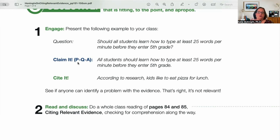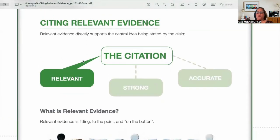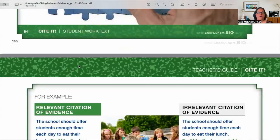So what we're going to do next is read and discuss. We model for kids — do a whole class reading of pages 84 and 85 — and then check for comprehension along the way while citing relevant evidence. Citations always have three parts: they have to be relevant, strong, and accurate. Just because I say so or because I think doesn't count.